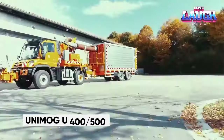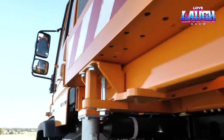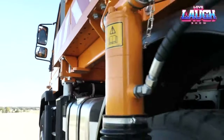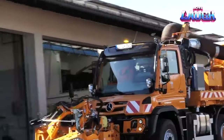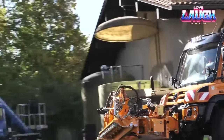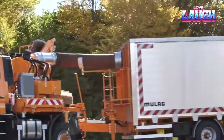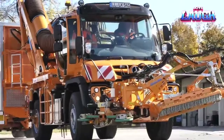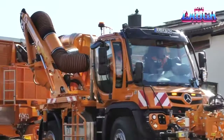German automaker Mercedes-Benz, known for its luxury cars, also produces a line of versatile vehicles called Unimog. Unimogs are designed for a variety of tasks including snow removal, roadwork, forestry, and even beekeeping. The Unimog is essentially a platform that can be configured to meet the specific needs of the user.